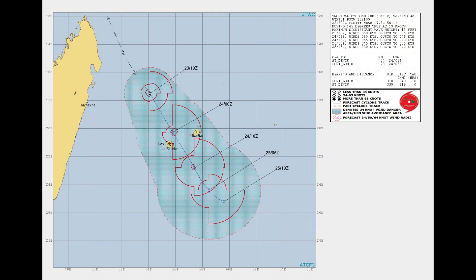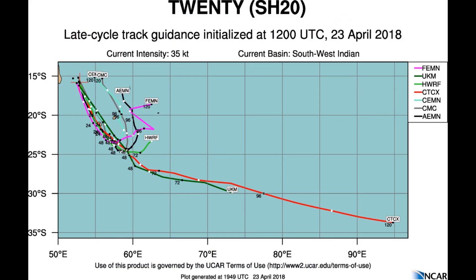The latest position from the Joint Typhoon Warning Center animated infrared satellite imagery depicts a consolidating system with deep convective banding wrapping into a low-level circulation center. Six hours ago it had a microwave eye.